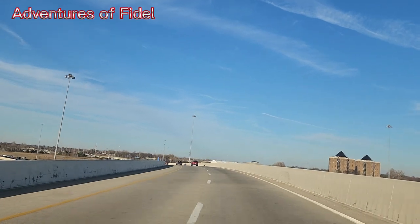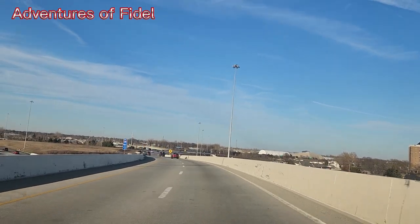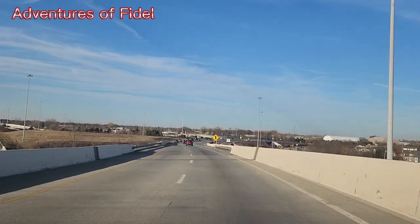Guys, it's like I'm in the sky right now. I'm on the bridge, the top of the bridge, so you can see the city from the back there.